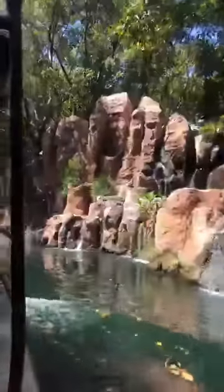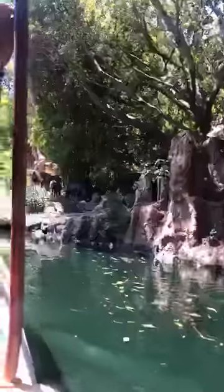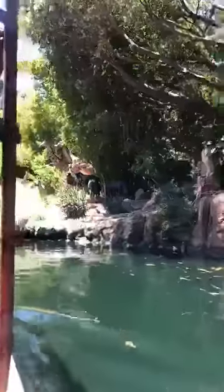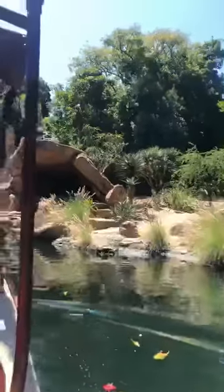We're now entering the African belt, where lots of wildlife like to gather around. The ones up front with the stripes — those are zebras. And the ones with the horns, I've actually never seen before. They must be new. And the ones in the back with the long necks and spots, folks, those are tall cheetahs.